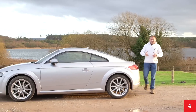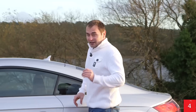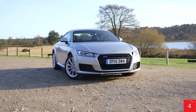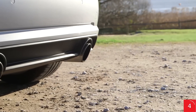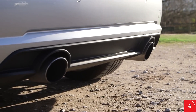Compared with its rivals, it is pretty pricey, but when you take into consideration performance, it is strong value. Solid residuals mean that the TT will hold onto its value far better than most alternatives and the running costs are impressively low. The diesel model offers as little as 116 grams per kilometre of CO2 and 62.8 miles per gallon, which will be enticing for company car drivers.